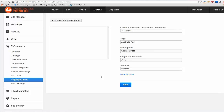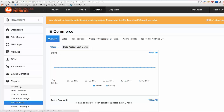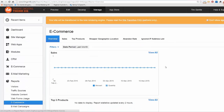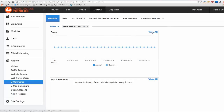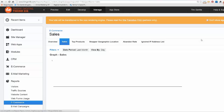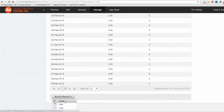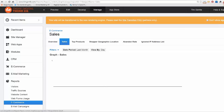With Australia Post integration, as long as you've got the height, width, depth, and weight of the product and the destination postcode — say you're in Bendigo, you put 3550 — it actually calculates the postage and really saves you a lot of work. Some people just use the Australia Post calculation service but use their own courier. Under reports you can also get e-commerce reports — see how many sales you've had, what the top products are, the geographical location, and export that as an Excel spreadsheet or PDF. That's the back of Business Catalyst e-commerce.